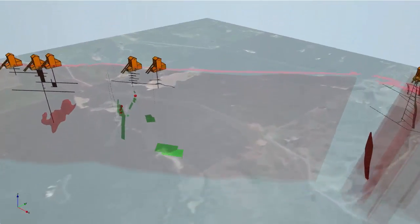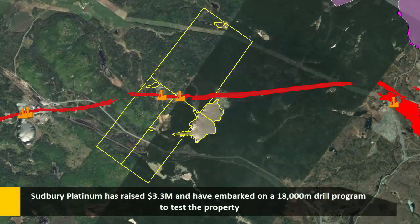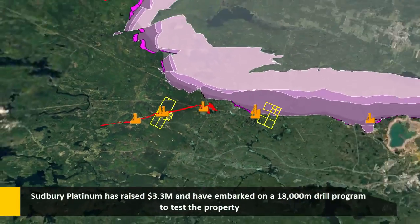Sudbury Platinum has recently raised $3.3 million and has embarked on an 18,000-metre drill program to further test the property.